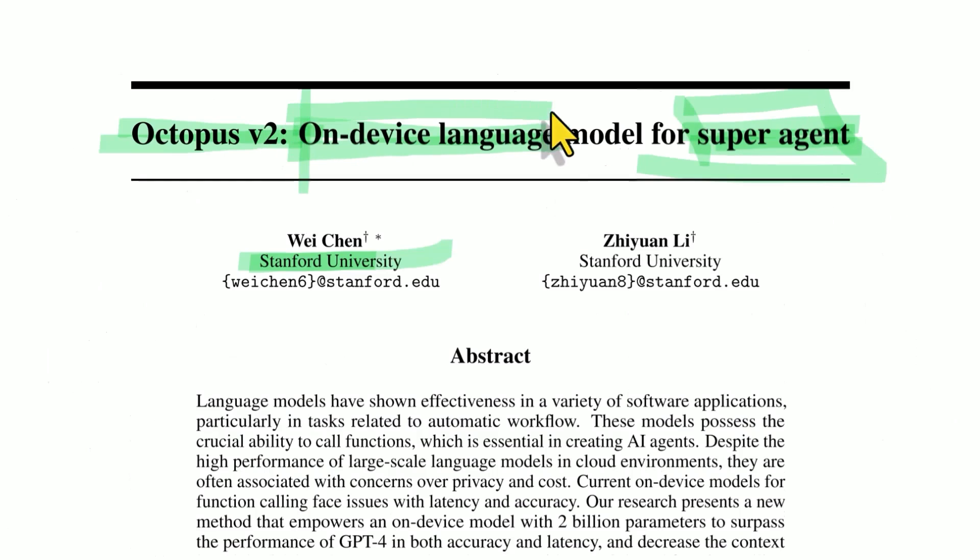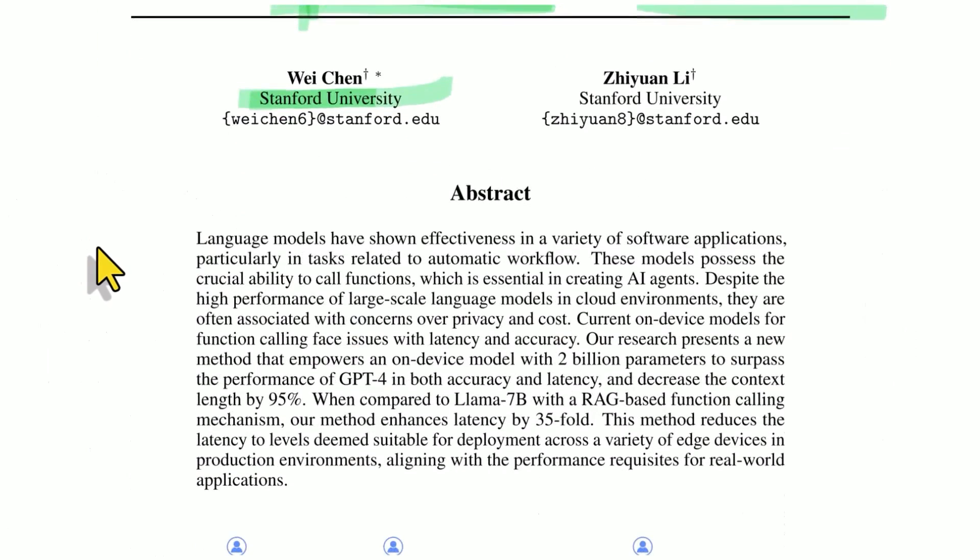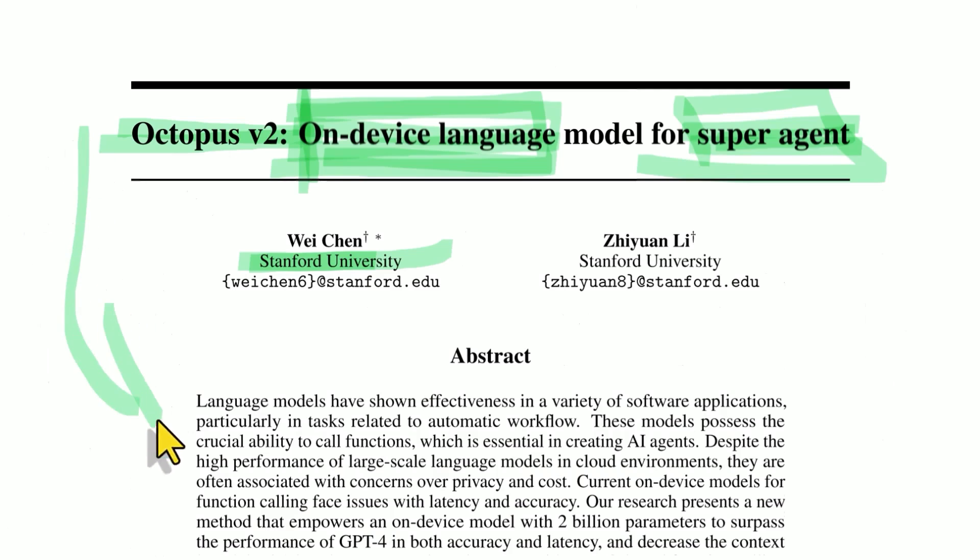On-device meaning it can run on your computer, on your phone, on whatever. We've seen something very similar from Apple recently — they have an on-device model they're calling RELM. It's basically a vision model that is tiny compared to GPT-4, something like a thousandth of a percent the size of GPT-4, that can run on-device. For certain visual tasks, for understanding what's written on your computer or phone screen, it exceeds GPT-4's capabilities. This is kind of in the same vein.